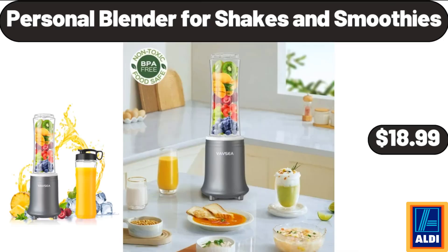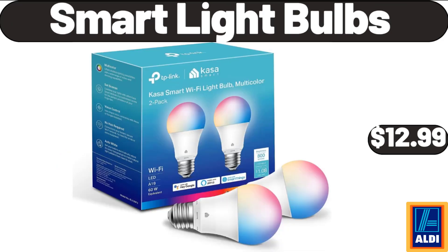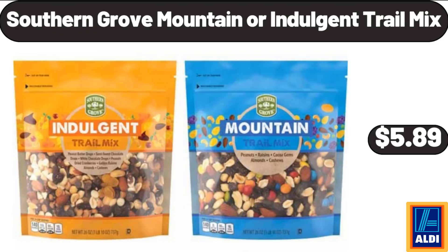Personal Blender, 4 Shakes and Smoothies, $18.99. Anniversary Braided Bundt Bites, $26.99. Smart Light Bulbs, $12.99. Southern Grove Mountain or Indulgent Trail Mix, $5.89.